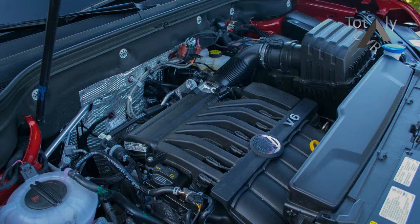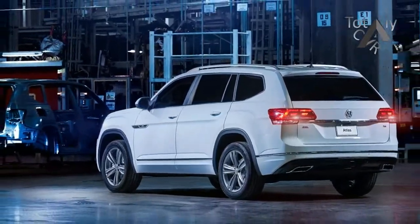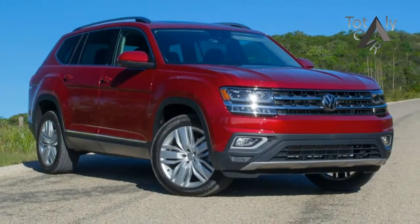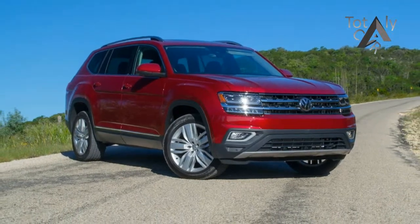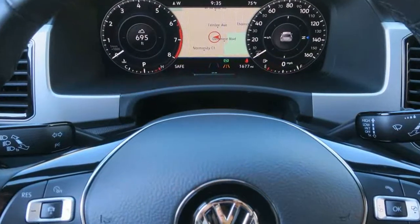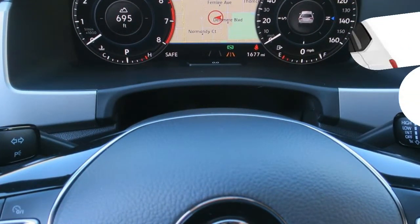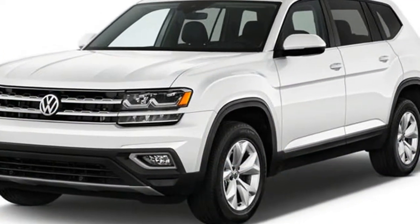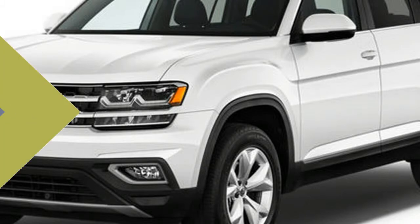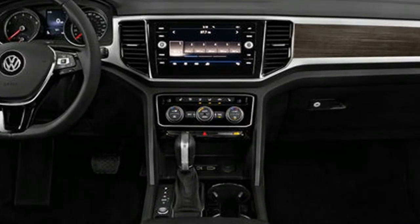For several decades now, selling SUVs to Americans has been about as easy as peddling ice-cold lemonade on a hot summer day. But not for Volkswagen. VW introduced its first SUV, the Touareg, in 2003, and followed up with a smaller Tiguan a few years later. Neither caught on. Over 14 years, VW has sold fewer than 400,000 copies of those two models in total. For perspective, consider that Honda sold almost 360,000 CR-Vs just last year.